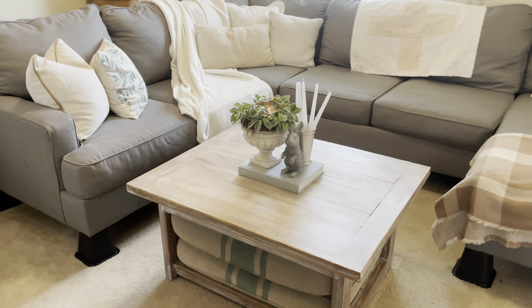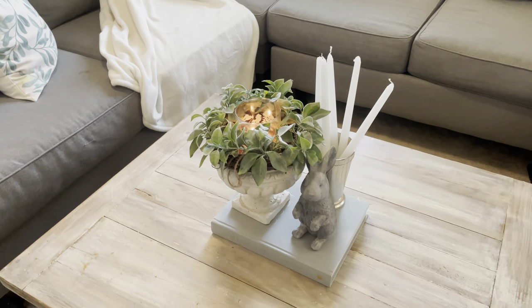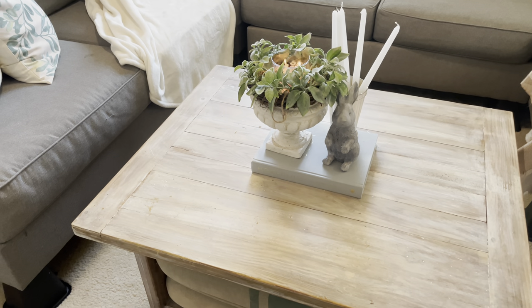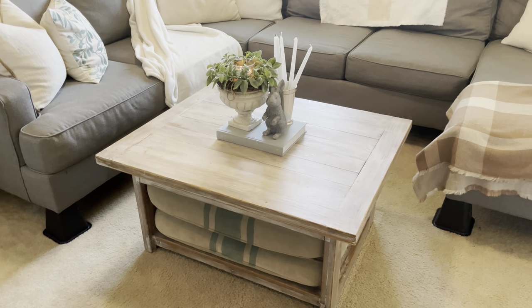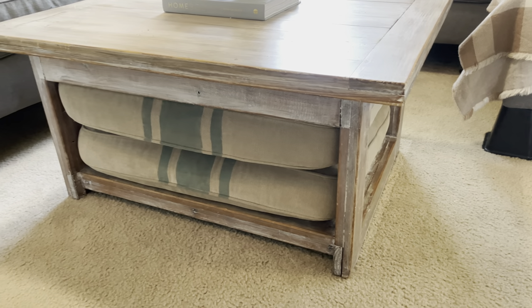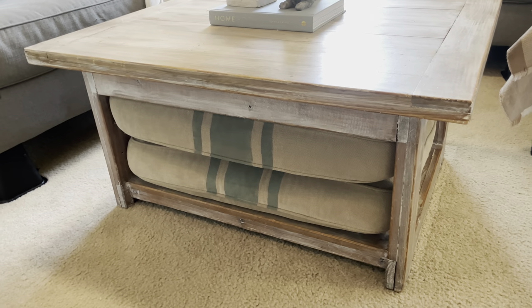On the coffee table I have a pillar with a candle inside — it smells delicious, it's the Seaside Wood scent. Next to it is a little bunny with a silver cup and a bunch of candlesticks, all sitting on my favorite coffee table book — the 'Homebody' book by Joanna Gaines, which inspires me so much. I got this coffee table from Facebook Marketplace for around $50, it's very sturdy and heavy. The floor cushions I found on the curb, washed them, and painted ticking stripes on them.